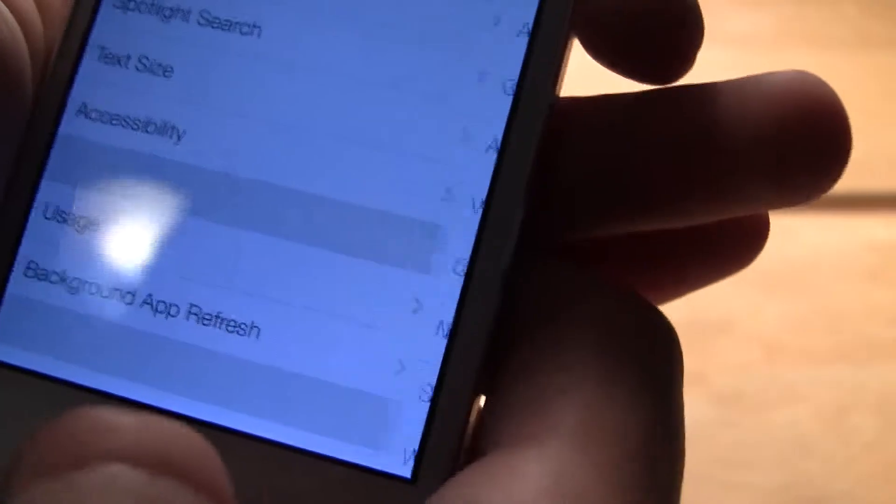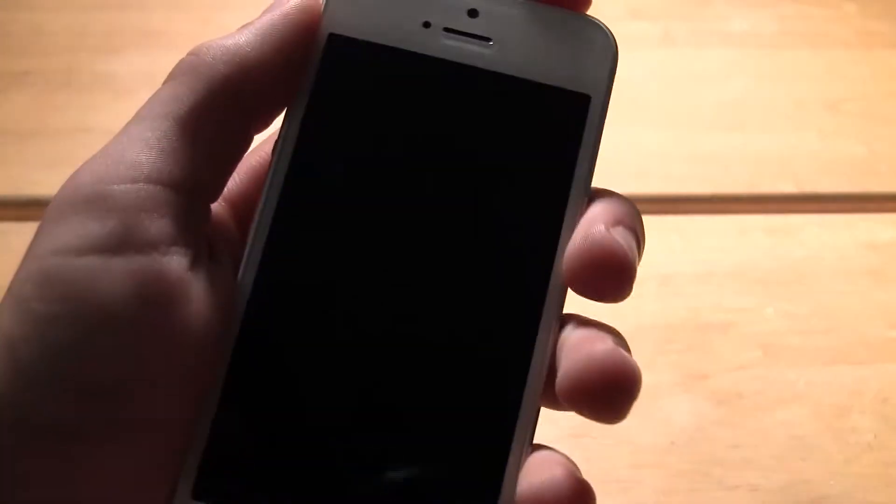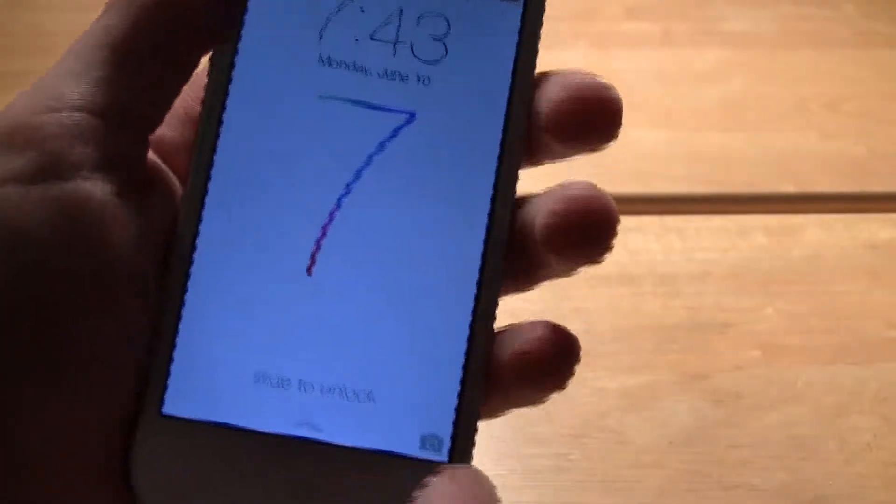As you can see right there, it is iOS 7.0 beta version 1. Do you see some of the changes in the lock screen? It does look decently similar — the same basic things.